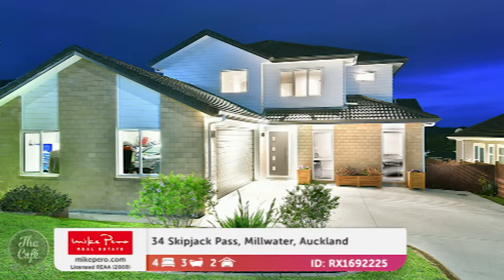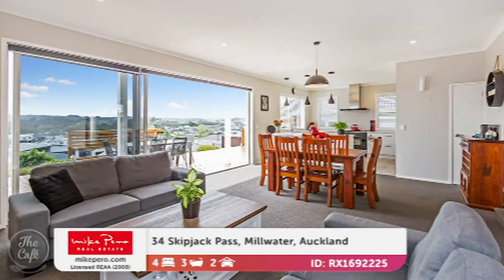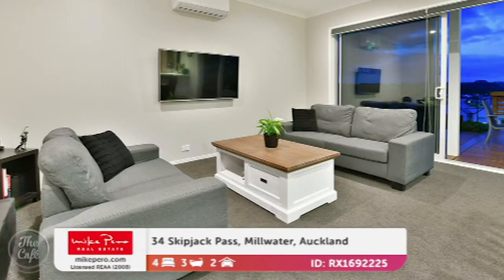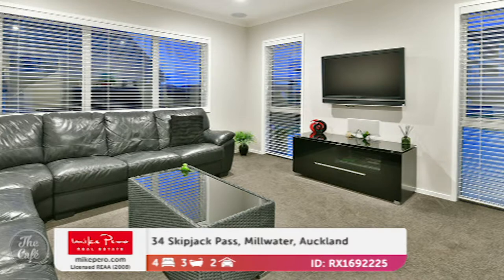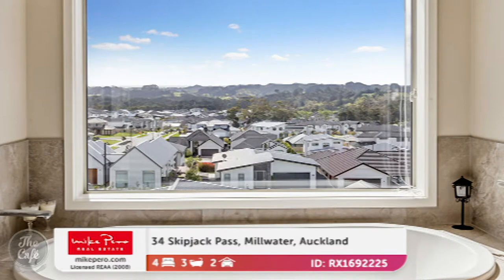Now we head to Millwater in Auckland. Even the photographer said 'wow' when he came to this one. It's a fabulous home with a stunning chef's kitchen — it's also got a butler's pantry and two ovens, so double batches are sorted. It's got a northwest aspect so it's drenched in sunshine, with lovely spacious open plan living and a separate lounge.